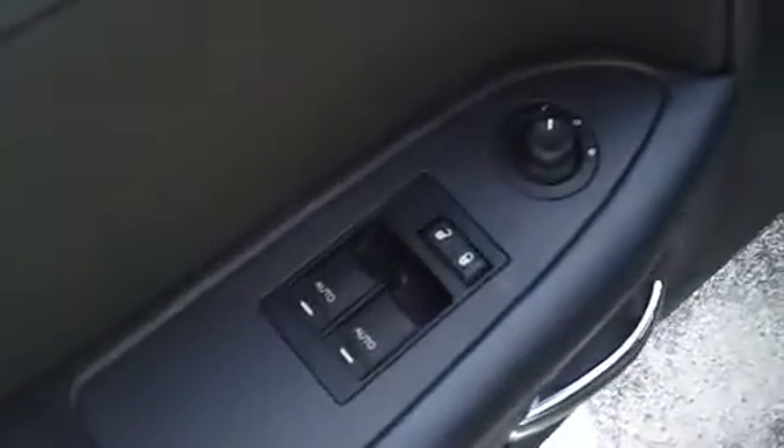Looking inside the car, it's got power windows, power locks, power mirrors, and a power driver's seat. It's got seating for three in the back with a dark gray cloth upholstery. It also has side seat airbags.